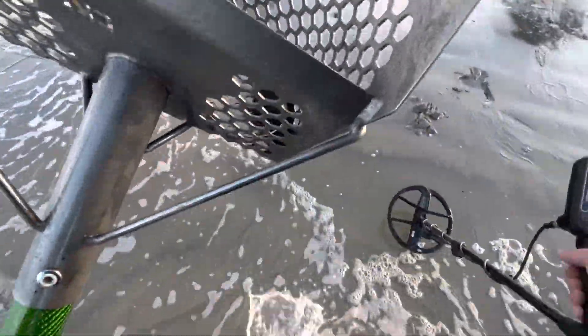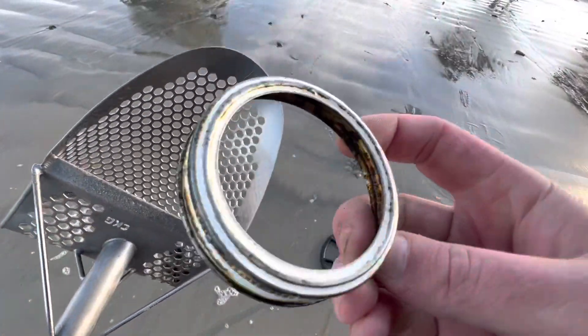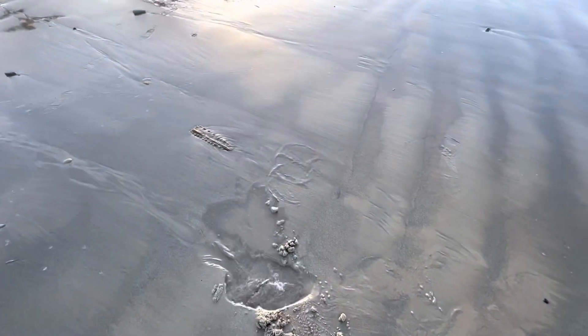Oh, this one's a little more interesting at least. This one's like a Ball jar kind of lid. It's a little better - we're improving. That's like a 0.5% improvement over the last bits of can.